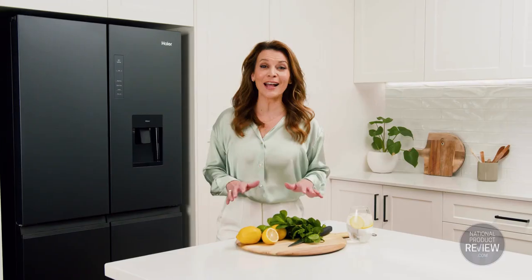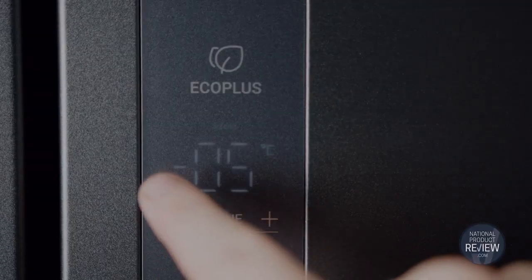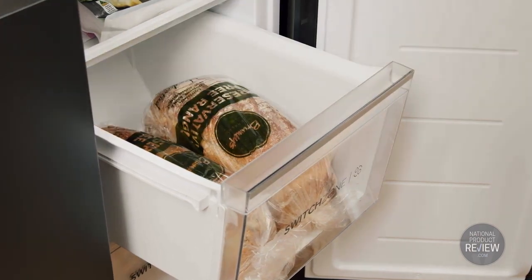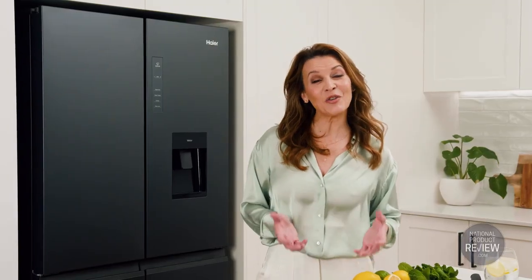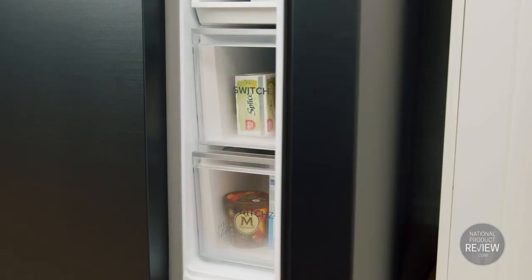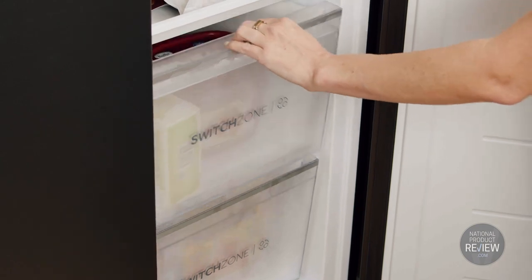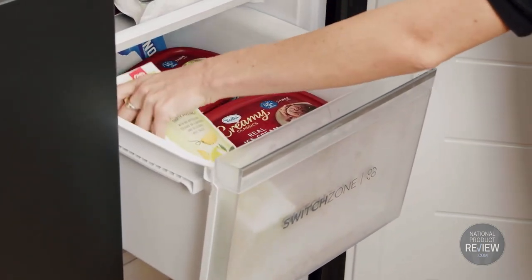You can cool it down some more between minus 5 and minus 10 degrees and now you have a soft freeze. That's great for short term storage of ready meals and leftovers, or even for storing bread. And then finally, you could have the Switch Zone as a standard freezer between minus 14 and minus 18 degrees — an additional space for more of your long term frozen items.